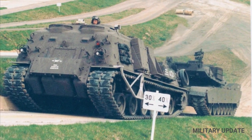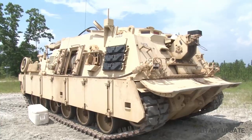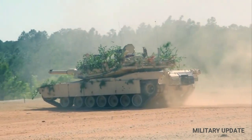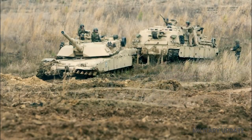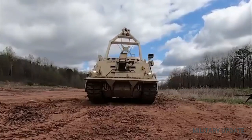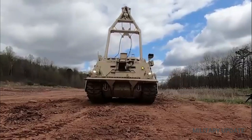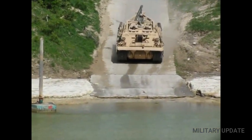The M88 includes an A-frame winch and a dozer blade. The dozer blade, or spade as the Army calls it, allows a Hercules to dig in and anchor itself while it pulls tanks in distress. The A-frame allows the Hercules to lift tank turrets and engines up and off the vehicle for service or repair purposes. The armored cab keeps the crew of four safe from heavy machine gun and artillery shrapnel.